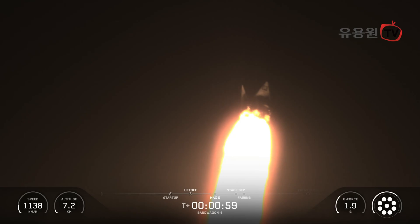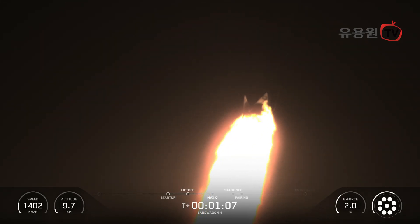Falcon 9 is supersonic. After Max-Q, the rocket continues to accelerate, but the air becomes thinner, reducing the stress on the vehicle as it climbs through the upper layers of the atmosphere. And there's the callout for Max-Q.